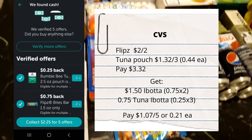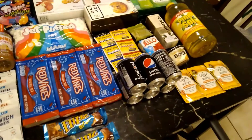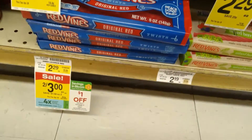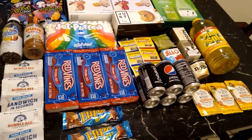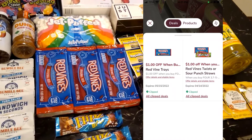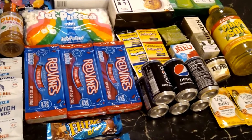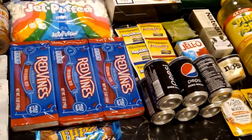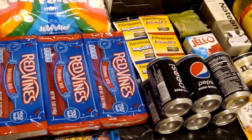The next store was Randall's. The first deal was on Red Vines - they are two for three dollars, or a dollar and 50 cents each, and that price is good until April 26. Pick up four of them - we have a dollar off four store coupon and a dollar off four manufacturer coupon, so you pay four dollars out of pocket and get back three dollars on Ibotta (75 cents times four), making all four just one dollar or 25 cents each.